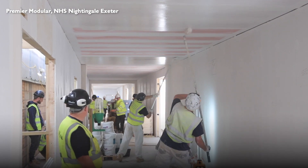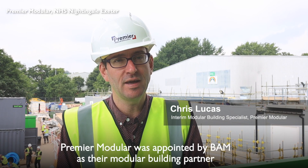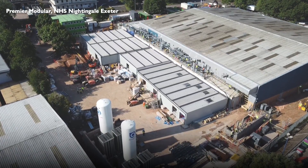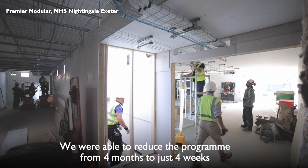Premier were appointed by BAM to design, reconfigure and install fully integrated modular buildings as part of a scheme to double the size of a retail unit to create the Exeter Nightingale Hospital. A scheme of this size would normally have taken around four months, but our team turned it around in just four short weeks.